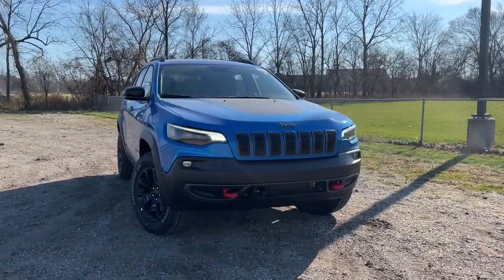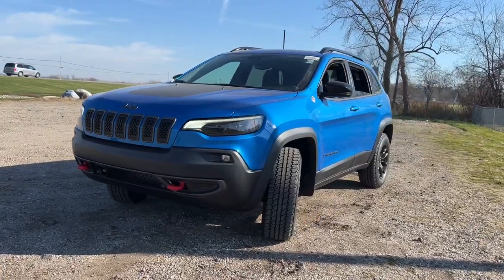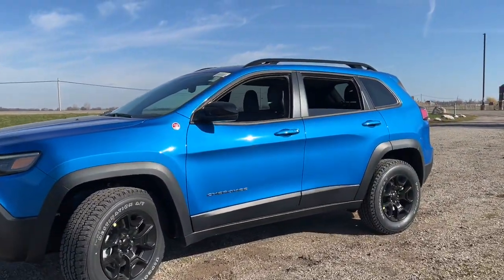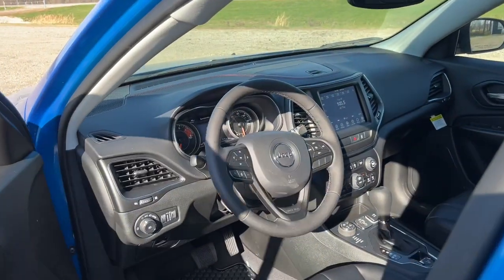Introducing the 2022 Jeep Cherokee. The Cherokee has your back on all your adventures. Its generous cargo capacity, safety technology, off-road capability, and passenger-friendly interior infuse each journey with confidence.